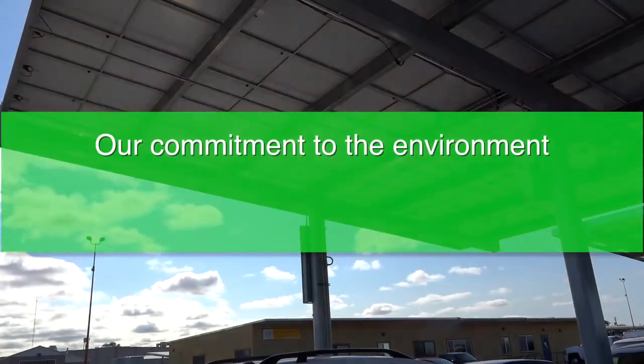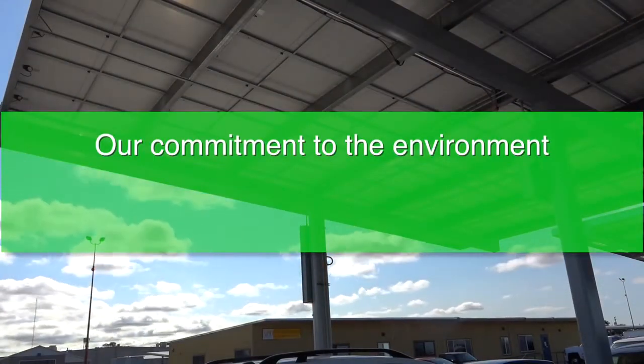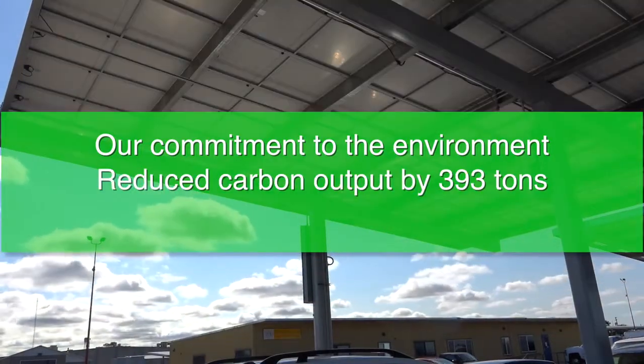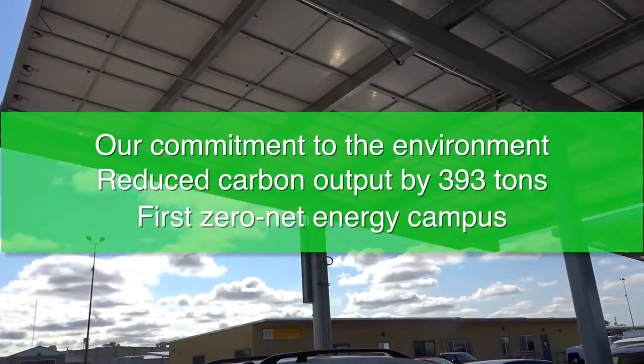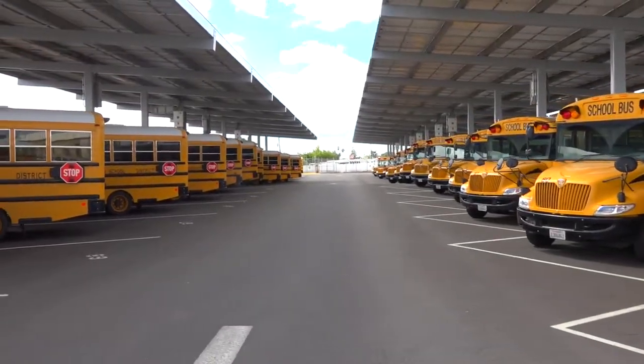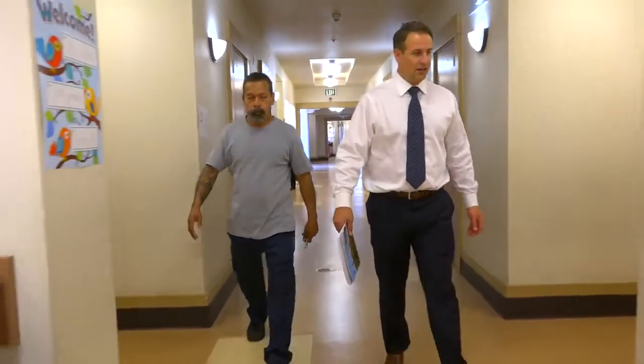This initiative is allowing us to deepen our long-standing commitment to the environment, reducing our carbon output by 393 tons and launching our first zero-net energy campuses that will generate all the renewable energy they need to operate on an annual basis. Thanks to these efforts, we are now saving $271,000 in annual utility costs.